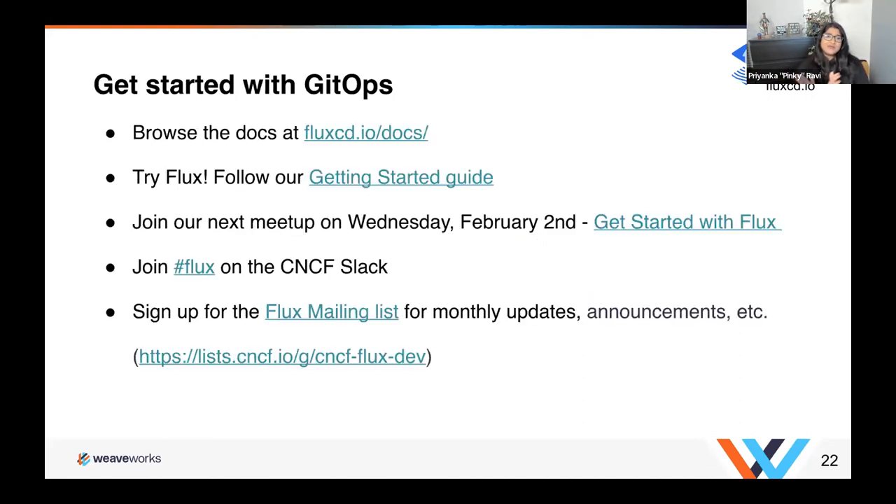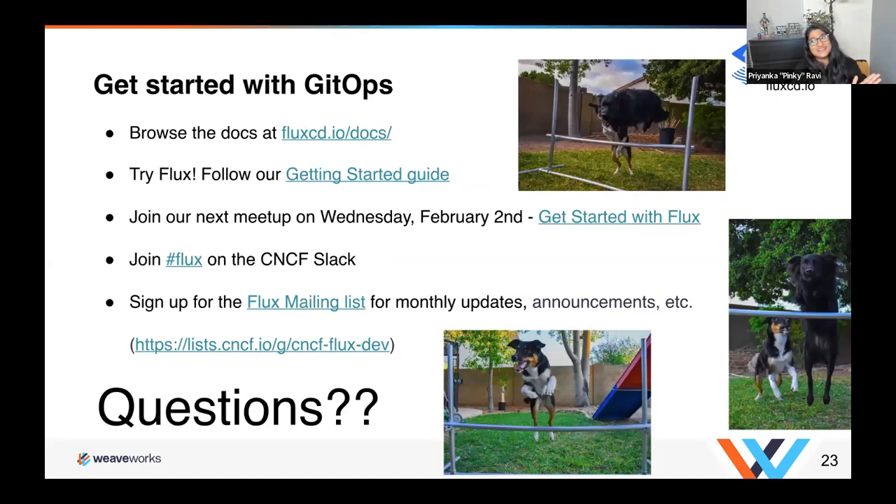I want to leave you all with some follow-up resources. You can browse the docs at fluxcd.io/docs, and try Flux following our getting started guide at fluxcd.io/docs/get-started. Please join our meetup next week, February 2nd — I'll be diving more into how to get started with Flux with a technical deep dive including demos. Also join our CNCF Slack at hashtag Flux and sign up for the Flux mailing list for monthly updates and announcements. And now I want to stop and ask if there are any questions.